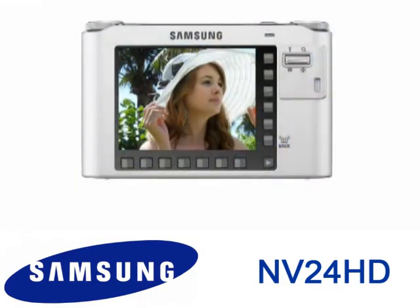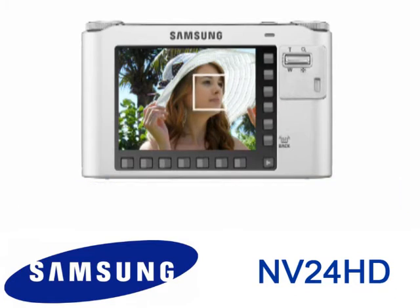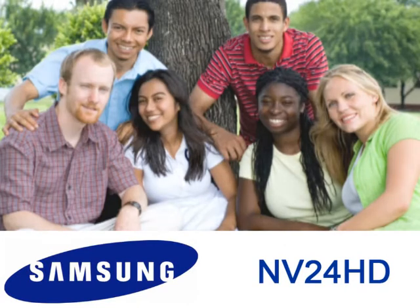The NV24HD has built-in face detection technology that enables you to create more beautiful portraits. This function automatically recognizes up to 9 faces in a picture and optimizes the focus and brightness during shooting.